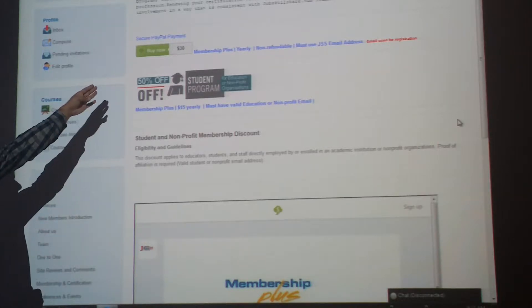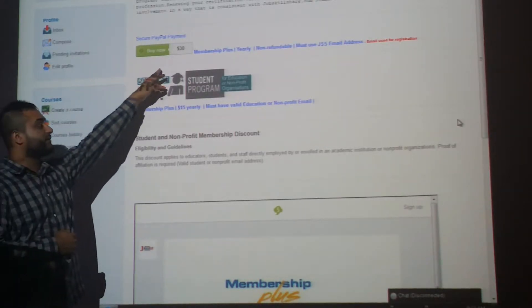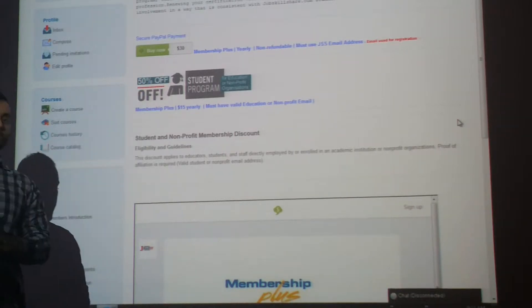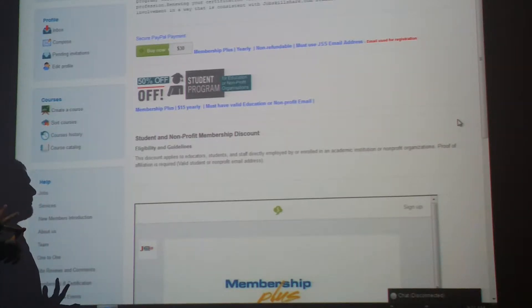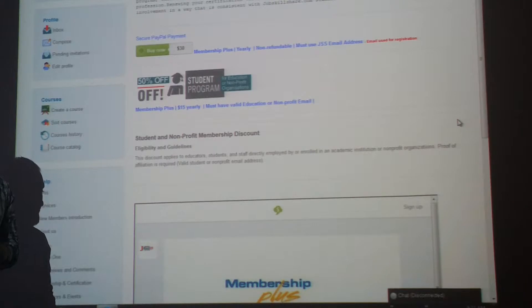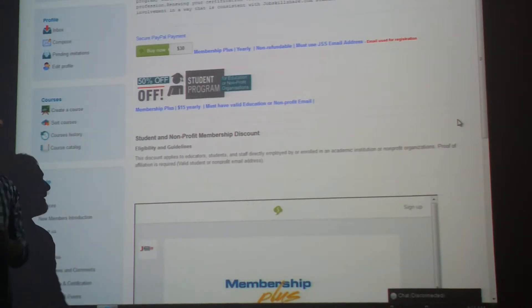We have the first section which is Secure PayPal Payment, which says 'Buy Now - $30 Membership.' It's a regular membership, basically membership plus. So you don't have to pay for any certification separately. When you pay $30 yearly — it's a yearly cost — we keep the certification up to date.